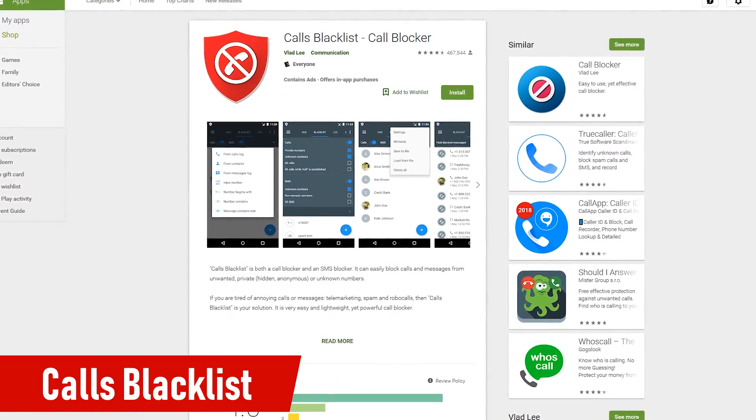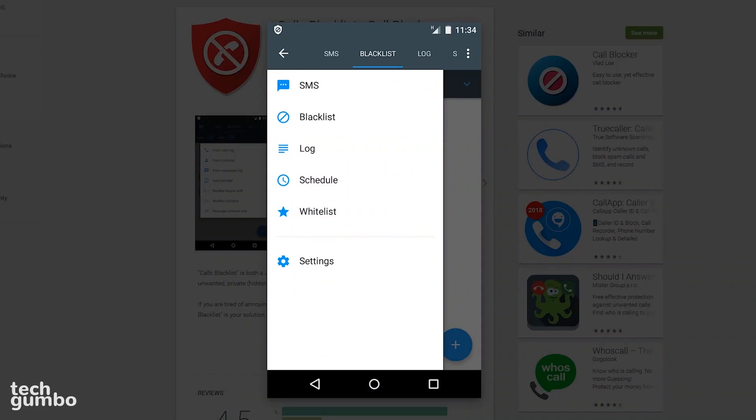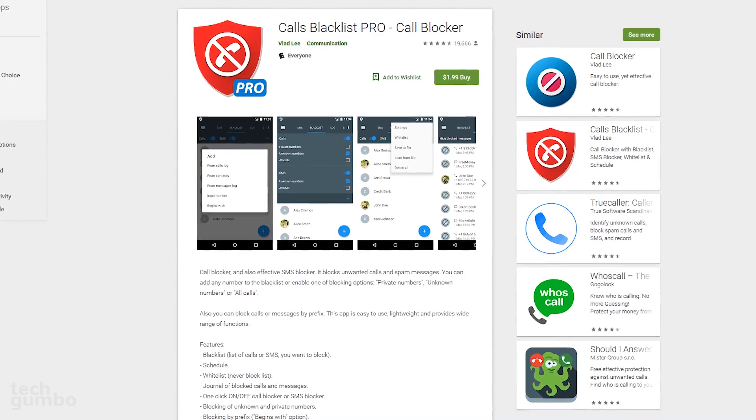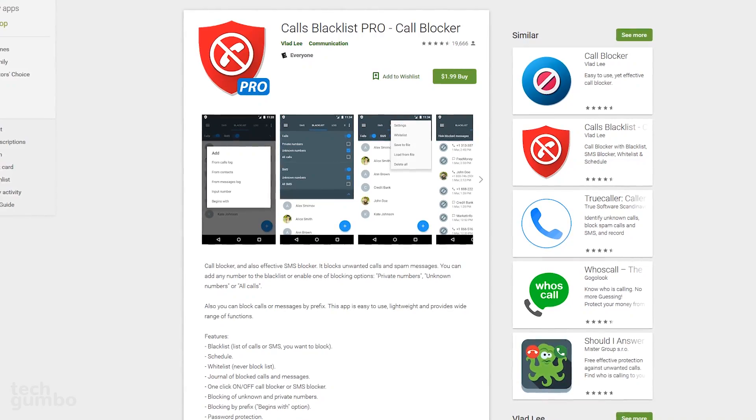Another call blocker app that's popular with many users is Calls Blacklist. In addition to the familiar features, it allows you to create a blacklist and whitelist inside the app. The free version of Calls Blacklist is ad supported. The paid version, Calls Blacklist Pro for $1.99, removes the ads and offers password protection.